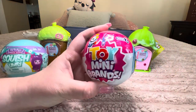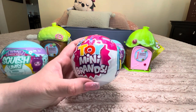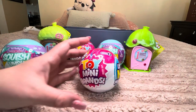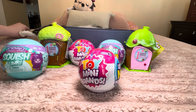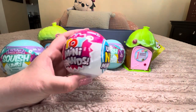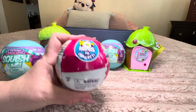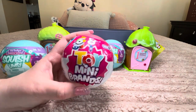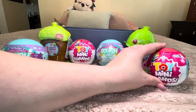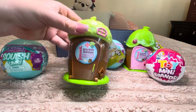Next we have some Toy Mini Brands Series 2. We have opened up the Disney Mini Brands as well as the Mini Fashion — they were really, really cute. I'm excited to see what's in the Toy Mini Brands because I haven't opened these before. It says 100+ minis to collect. I've seen people on YouTube open these but I haven't opened them here on the channel, so I'm really excited to see what we get today.